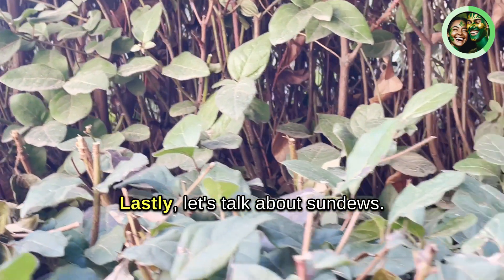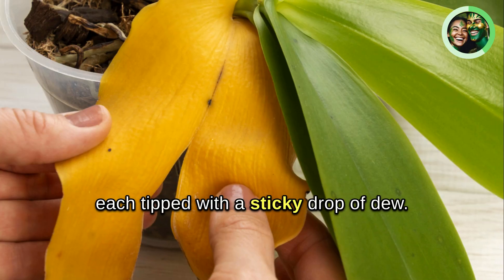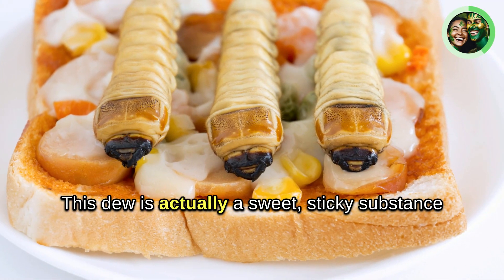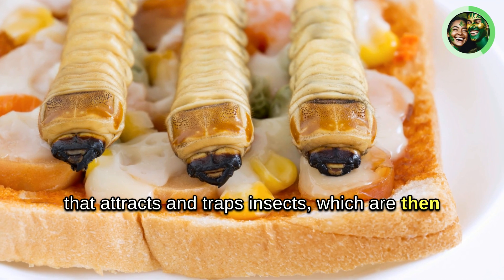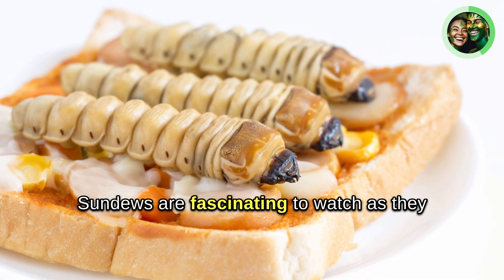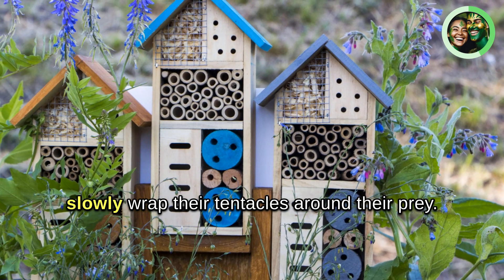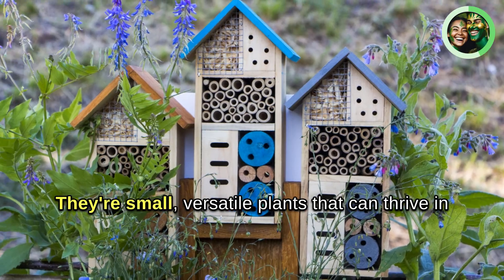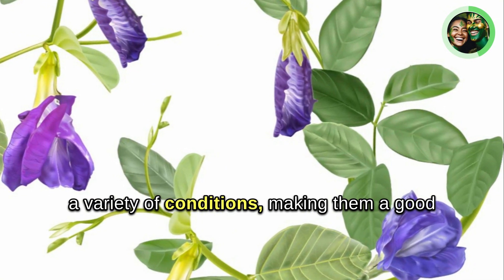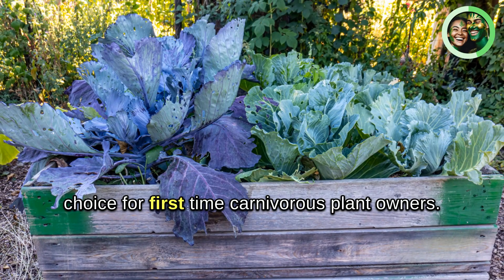Lastly, let's talk about sundews. These delicate plants are covered in tentacle-like stalks, each tipped with a sticky drop of dew — a sweet, sticky substance that attracts and traps insects, which are then slowly digested by the plant's enzymes. Sundews are fascinating to watch as they slowly wrap their tentacles around their prey. They're small, versatile plants that can thrive in a variety of conditions, making them a good choice for first-time carnivorous plant owners.